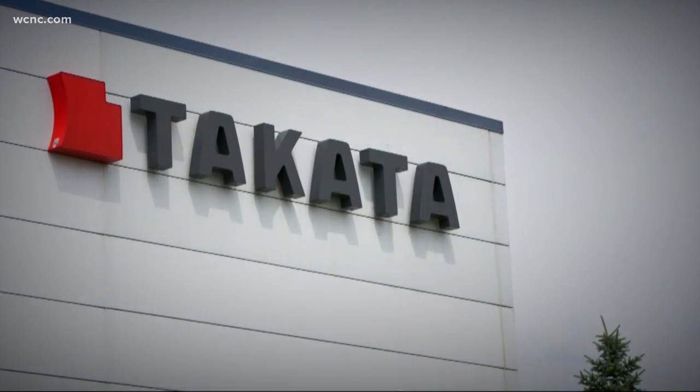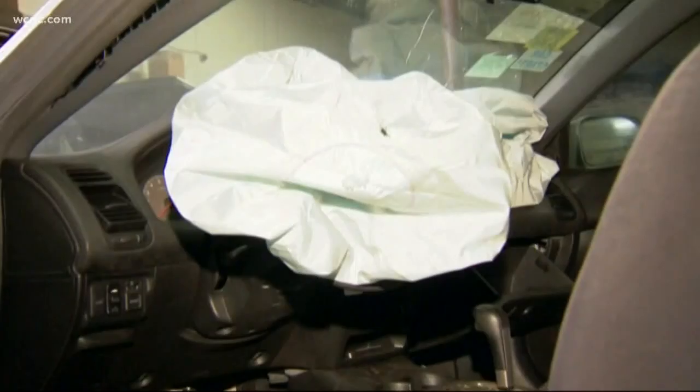This is a critical safety recall. Some of these airbags have exploded and killed and maimed people throughout the U.S. The Takata airbag defect has been linked to 23 deaths so far.